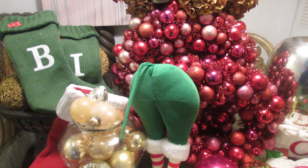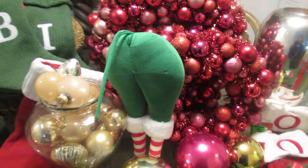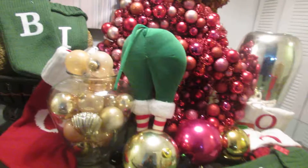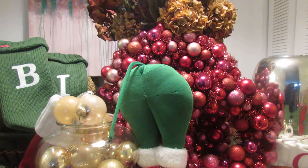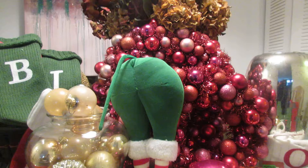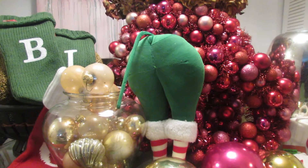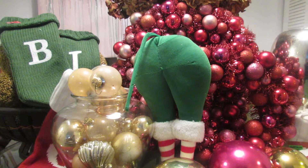Hello everyone, welcome back to Gigi's channel! I'm here to share with you today my Christmas haul. I am going to have to declutter when it comes to my Christmas items, but I want to share with you some beautiful finds.